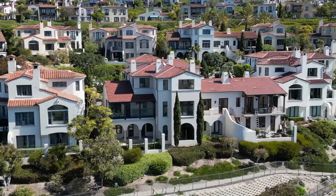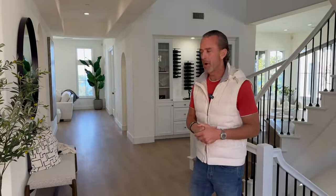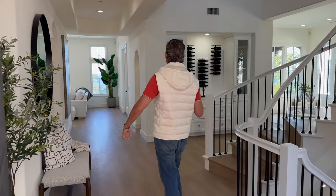Welcome back everyone. We are at 66 Sidra Cove, Crystal Cove, Newport Coast, California. This one's exciting because it underwent a recent renovation before being brought to market. I want to point out some of the key factors that really brought it up to today's standards.